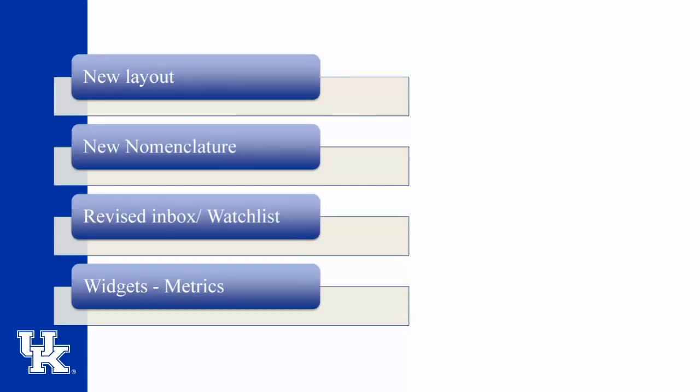First, I will show you a layout of the new user interface. Then, I will highlight the new names and colors of the modules. I am also excited to introduce you to the new and improved inbox and watch list with enhancements to usability. Finally, I will review the new additions known as widgets — cool graphical representations of data that give you a quick summary of basic metrics of your posting activity.